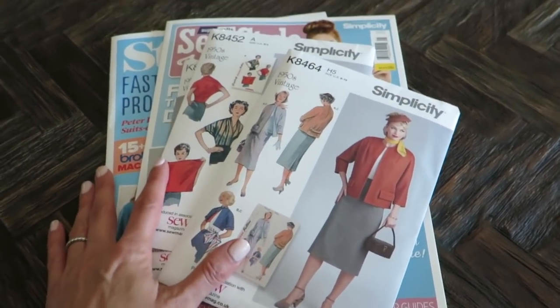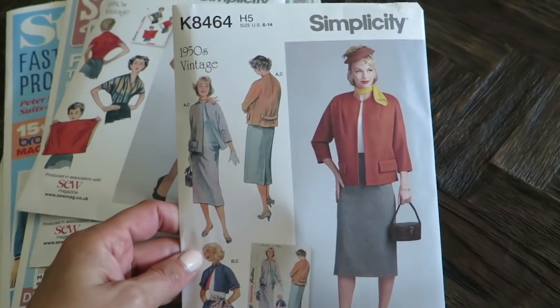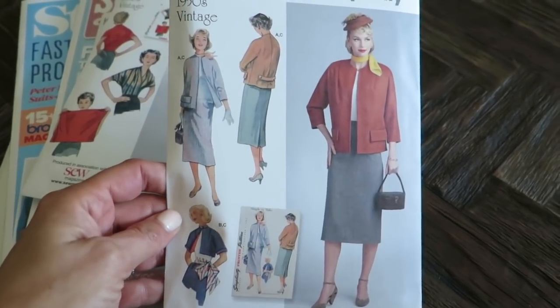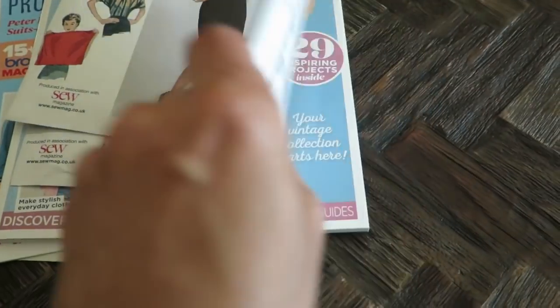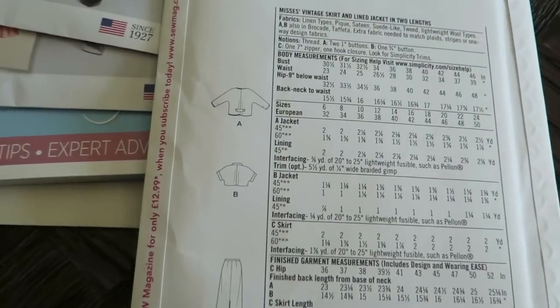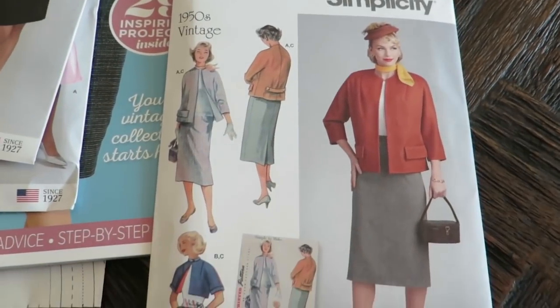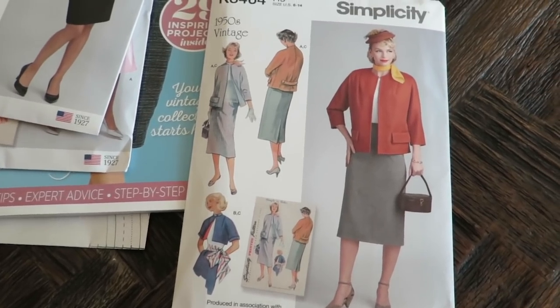It comes with Simplicity 8464, which is a 1950s vintage. It looks like it's a suit or just a jacket — yeah, it's the jacket and the skirt. I don't think I actually have this one. I have plenty of 50s patterns but I don't think I actually purchased this one.